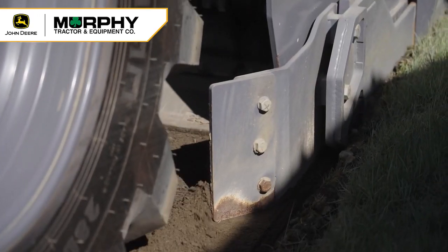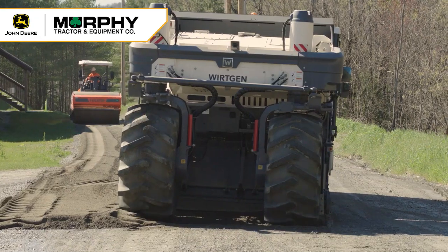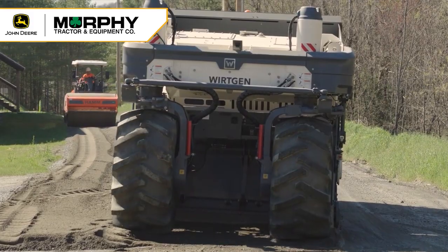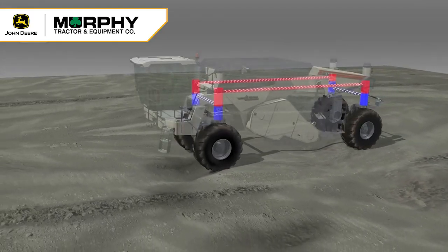The second feature I want to point out is our parallel to surface. We have independent leg columns, so we don't have a rigid frame. We're able to hit our depths on both sides whether we go over a mound of material or go through a hole.